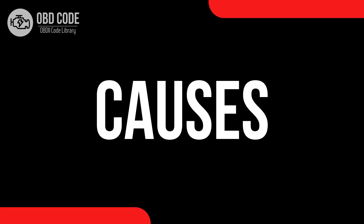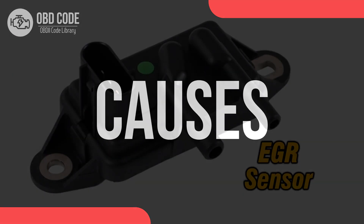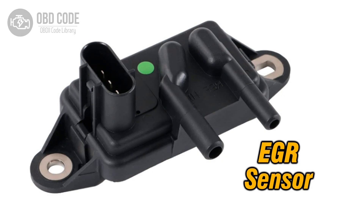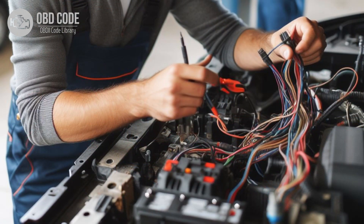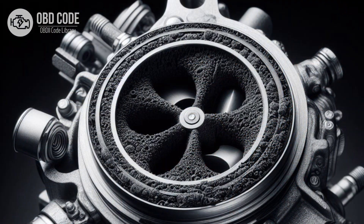Causes of code P0486: 1. Faulty EGR sensor B. 2. Damaged or corroded wiring harness or connectors in the EGR sensor circuit. 3. Open or shorted electrical connections in the EGR sensor circuit. 4. Carbon buildup or debris obstructing the EGR sensor.